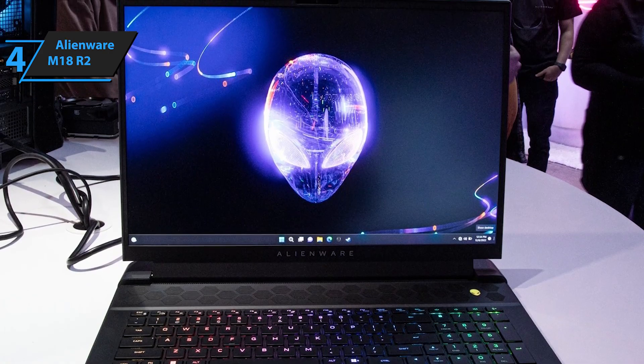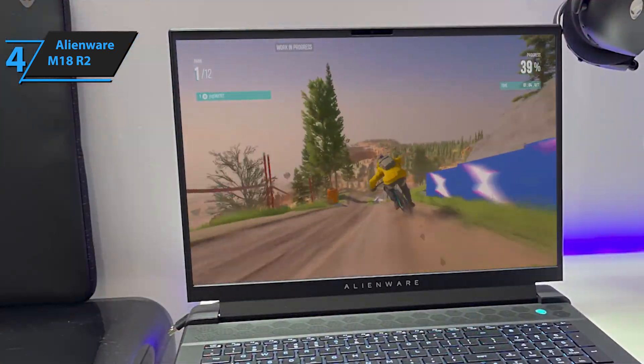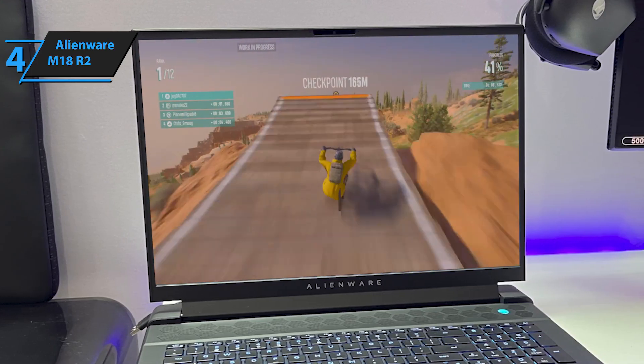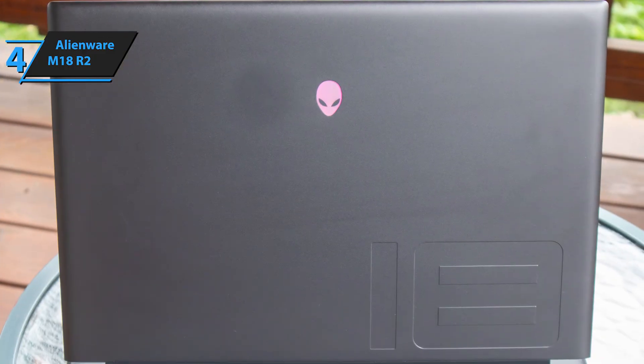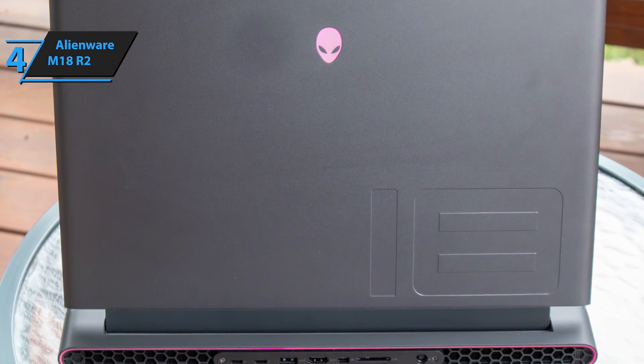With its powerful Core i9 CPU, the Alienware M18R2 delivers excellent results on benchmarks like Geekbench 6 and Cinebench. If you need a laptop that offers out-of-the-box performance, great cooling, customizable lighting, and a tactile keyboard, the Alienware M18R2 is your go-to choice for high-powered gaming.